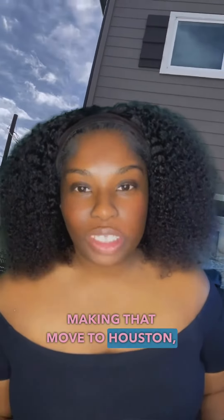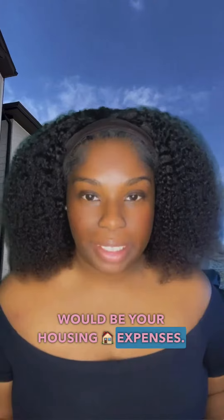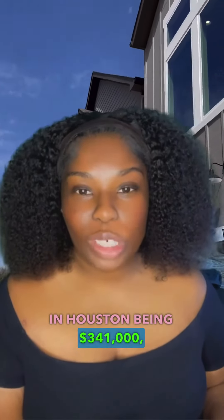Have you been thinking about making that move to Houston, Texas this year? Well, let me give you the inside scoop on the different costs that you may be facing. The first cost to consider will be your housing expenses. With the median home price here in Houston being $341,000, it's easy to see why buying a home here is so attractive.